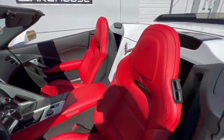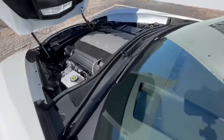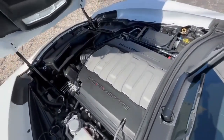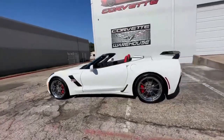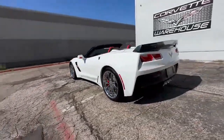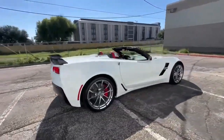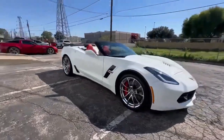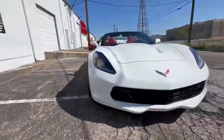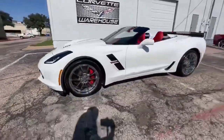In 2017, Chevrolet produced a total of 32,782 Corvettes, and among those, 11,958 were Grand Sports, making them a relatively rare find. However, this Arctic White Grand Sport Convertible is even rarer, with only 391 produced that year. This rarity, combined with its striking color combination and features, makes it a very special addition to any Corvette enthusiast's collection.